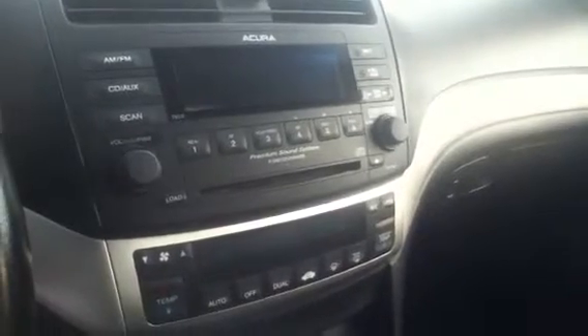If you take a look at the beautiful center console, you do have your six disc CD changer. And if you take a look a little bit lower, you do have your heated seats, and it is the automatic transmission.